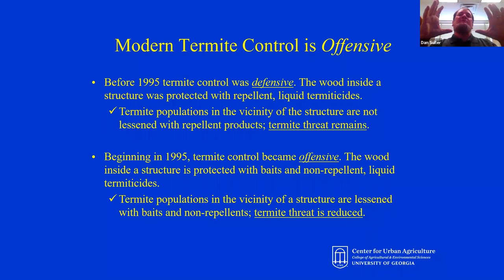Fipronil does some of the same thing. The general idea of termite control today is you're reducing the threat to the structure by reducing the size of the foraging populations around it. I think of it as being out in the middle of the ocean in a rubber raft, surrounded by five or six 15-foot great white sharks that you don't want getting in your raft. You feed them something, and that 15-foot great white shark becomes a three-foot nurse shark. That's what modern termite control is about — reducing the size of the foraging population and reducing the threat to the structure.